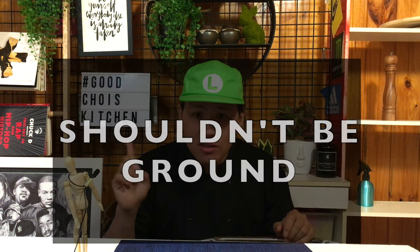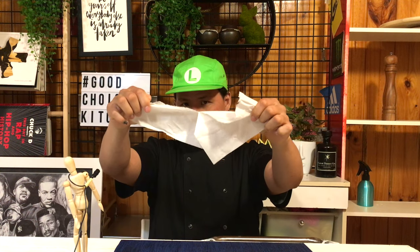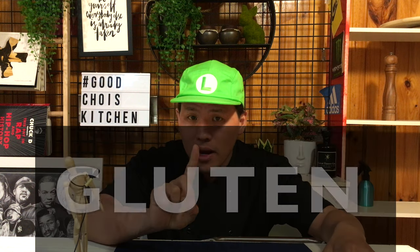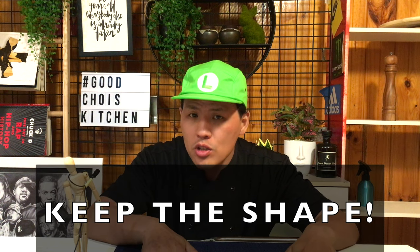According to my former Japanese head chef, the real panko shouldn't be ground — it should be torn. If you look at the inside of bread, you can see a texture like a spider web or mesh, produced by gluten. To make nice panko, it is really important to keep that shape.